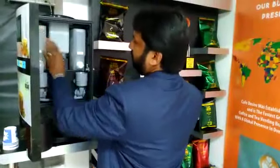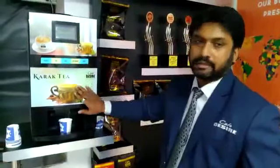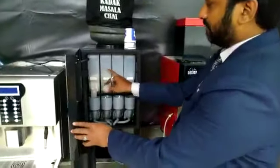In this machine you can enjoy two flavors — whichever flavor you put in this machine, you can enjoy that. The same way we have one more machine, which is known as a four-lane machine. This is a four-option machine and thus you can fill four different flavors.